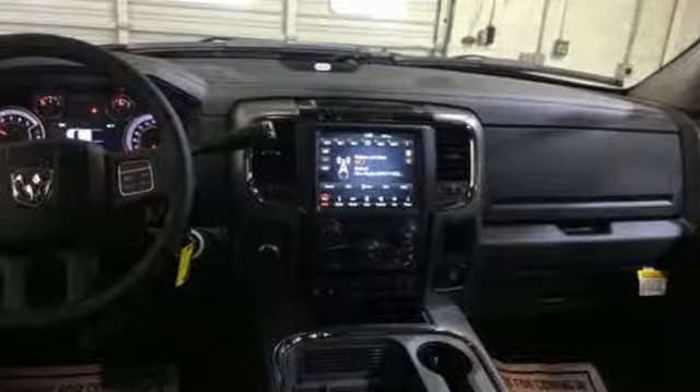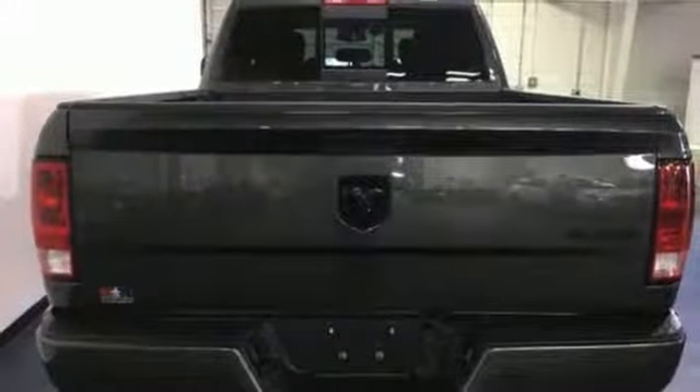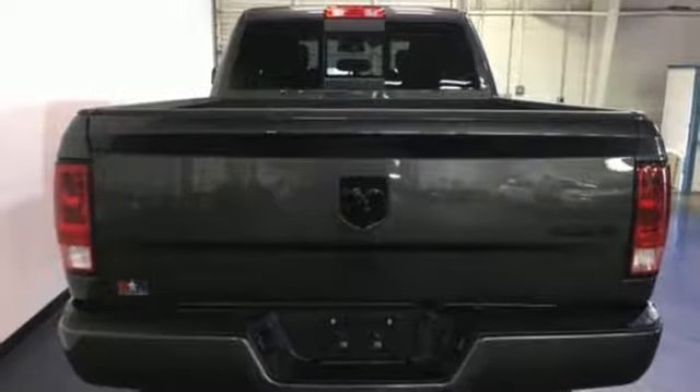Aluminum wheels, HD suspension, and wireless audio streaming. Ram works hard, plays harder. Take it for a test drive today.